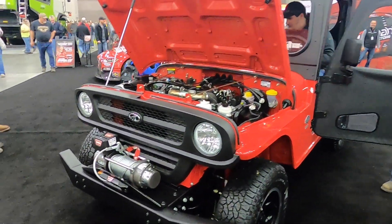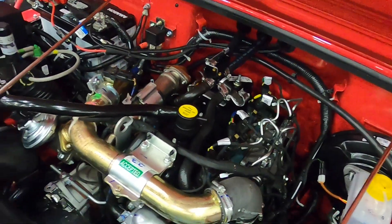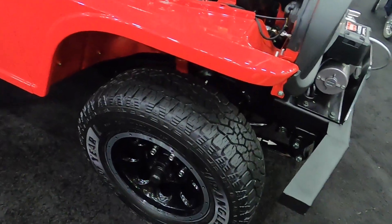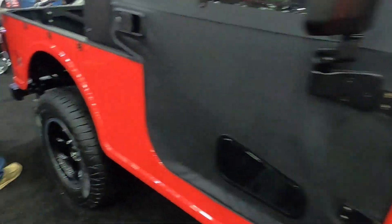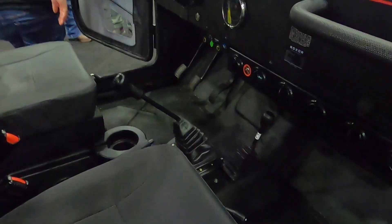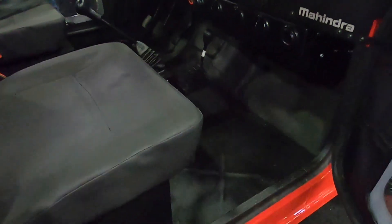Now one of my favorite parts of the Mahindra booth — the Roxor. It's kind of a Jeep imitation competing with side-by-sides for people who want something a little more old-fashioned. It has a four-cylinder turbo diesel, straight axles, a five-speed, and probably a two-speed transfer case. Leaf spring suspension — not going to ride like a long-travel independent suspension side-by-side, but I think it's tougher and heavier duty. Really reminiscent of a CJ Jeep except with a turbo diesel. I love these things — if I had disposable income I'd seriously consider buying one.